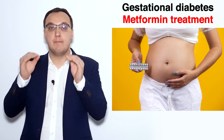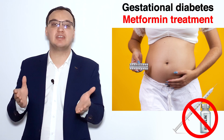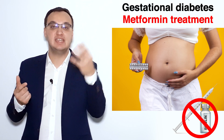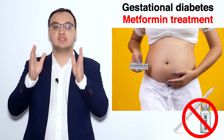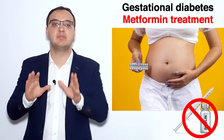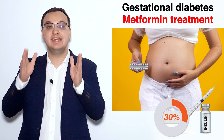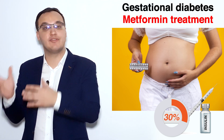We want to start with metformin because the pregnant woman does not want to inject — that is the key difference: insulin is injected while metformin is given in tablet form. Unfortunately, 30% of cases will need insulin anyway. That is the problem with metformin and other tablets.